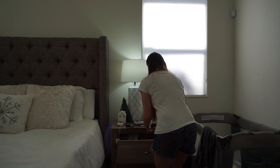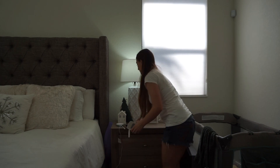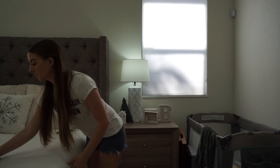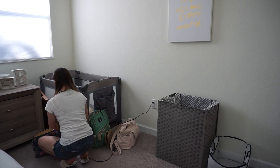Then I started tackling our nightstands. One of my biggest pet peeves is just to have a bunch of clutter on the nightstands. So I took some time to just put everything away, especially my husband's side. He's actually terrible about this — he always leaves everything out.